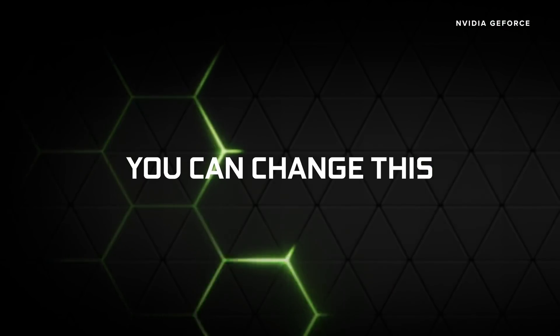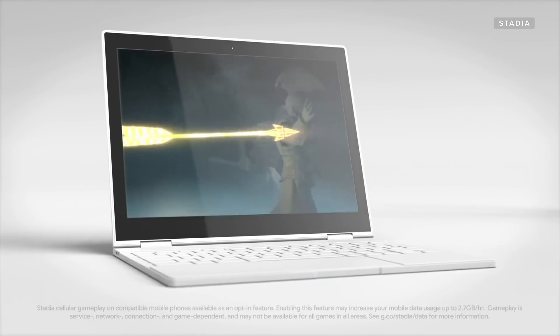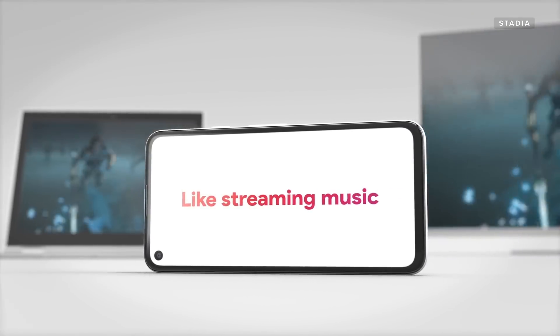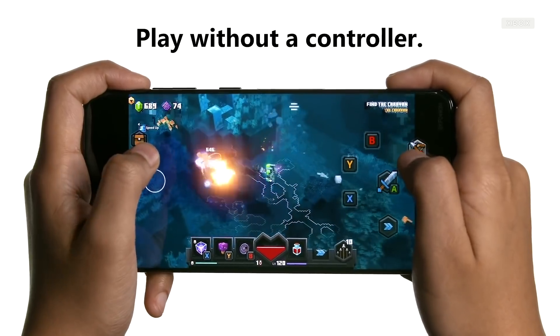This is not a brand new concept. There are a lot of cloud gaming services out there: GeForce Now from NVIDIA, Stadia from Google, Luna from Amazon. And even this Xbox Cloud Gaming Beta has previously worked on some Android devices.